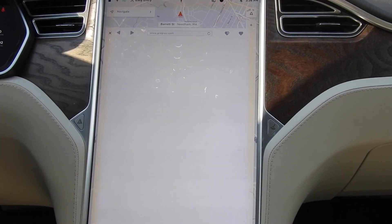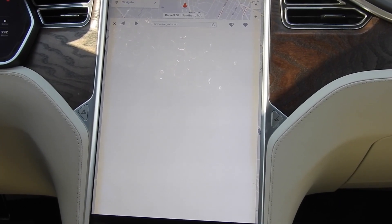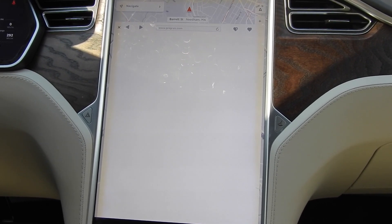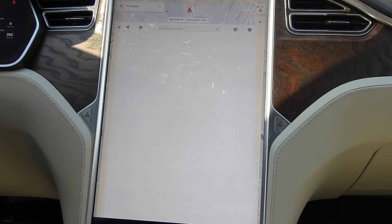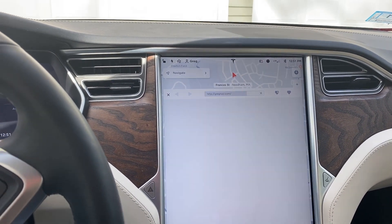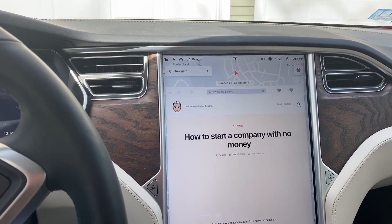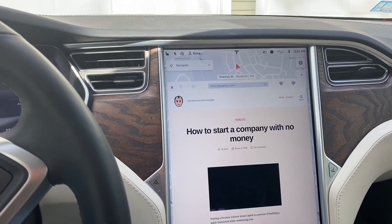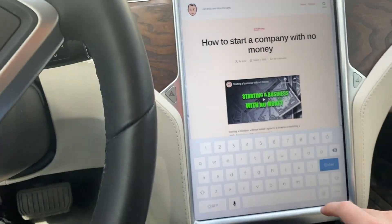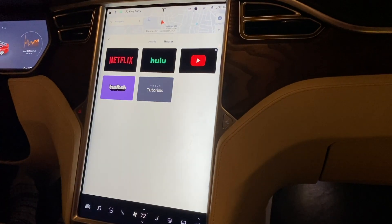And of course, the web browser — here's what the old web browser experience looks like. I'm pulling up my web page and it just sits there on a white screen and never really loads. Here's what it looks like with the new MCU: hit the web page and a couple seconds later it loads right back up. A huge, marked difference in terms of performance.